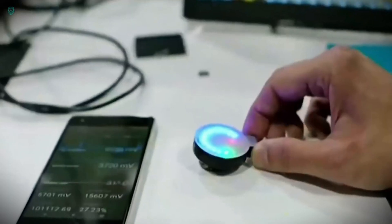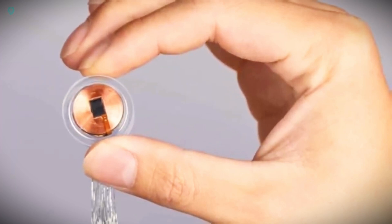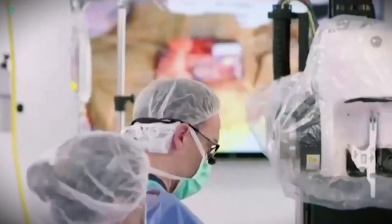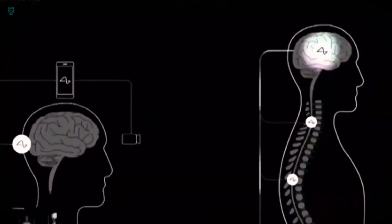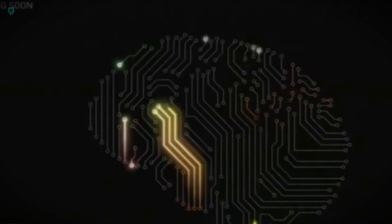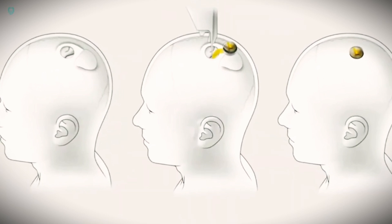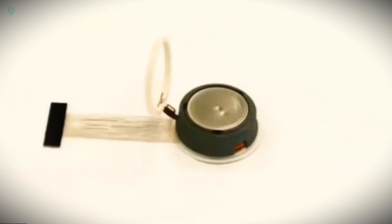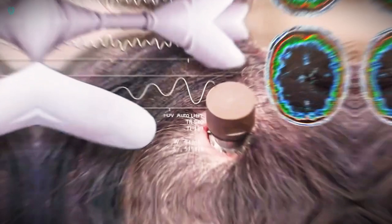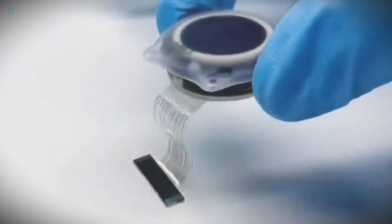The Neuralink chip is a revolutionary implant packed with thousands of electrodes, serving as a brain-computer interface. It acts as a crucial link allowing the brain to communicate with computers and sensors by recording and stimulating electrical activity in neurons. Currently in its early stages of development, this chip has garnered approval for human clinical trials, with a primary focus on restoring movement in paralyzed individuals. Looking ahead, its potential applications range from assisting people with disabilities to enabling direct brain-computer control and enhancing medical diagnostics.